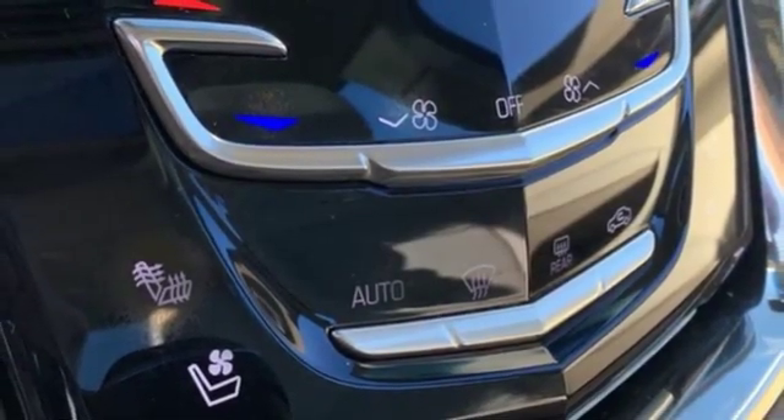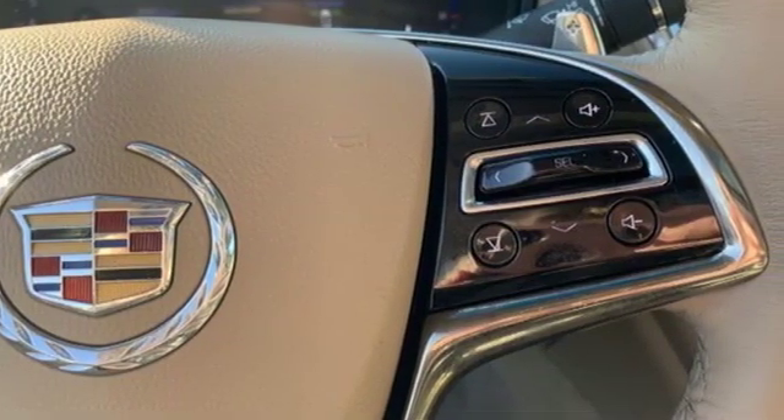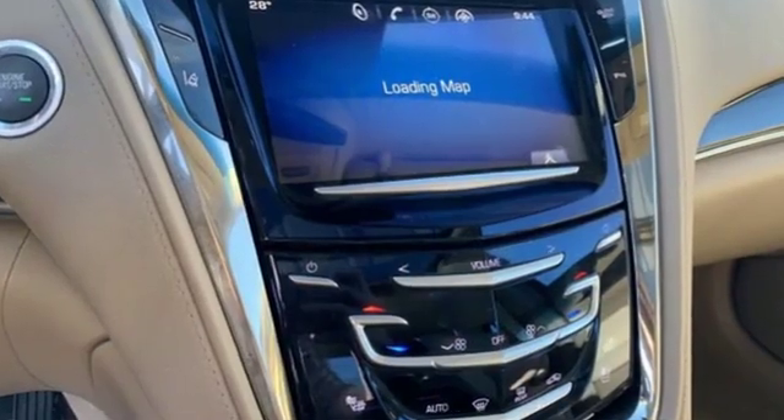Sport suspension, voice activation, heated steering wheel, gas pressurized shocks, auto dimming rearview mirror, and front heated and ventilated leather bucket seats.